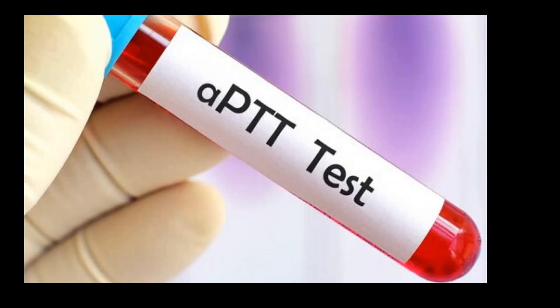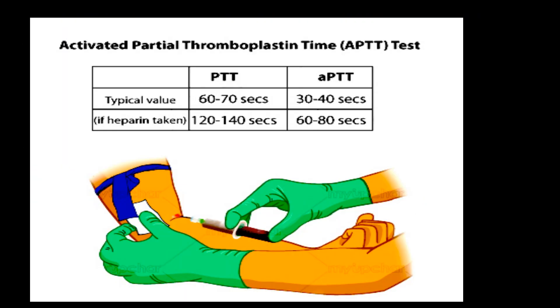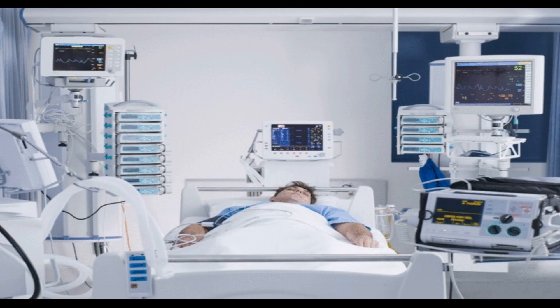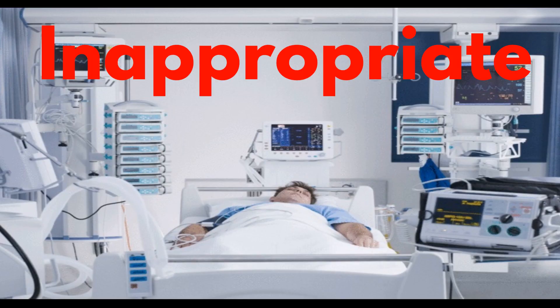When it comes to monitoring UFH, the activated partial thromboplastin time, or APTT, is the most common method. But there's a catch: many pre-analytical and analytical variables can affect the APTT, and they're not related to heparin anticoagulant activity. This could lead to APTT being inappropriate for UFH monitoring in many ICU patients.